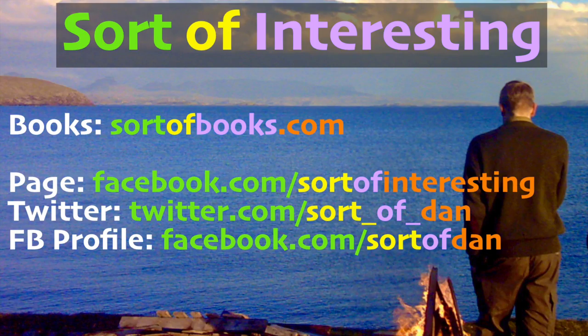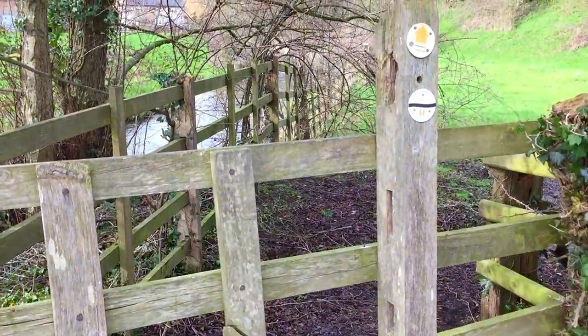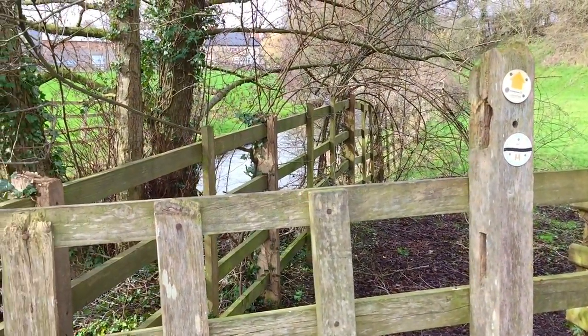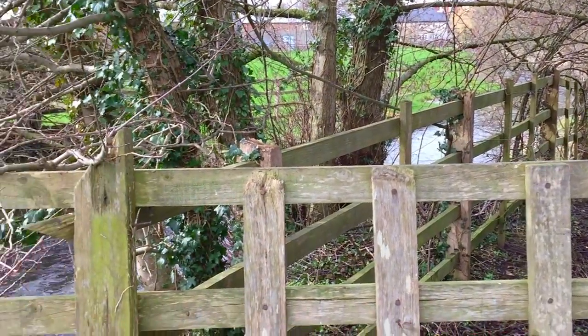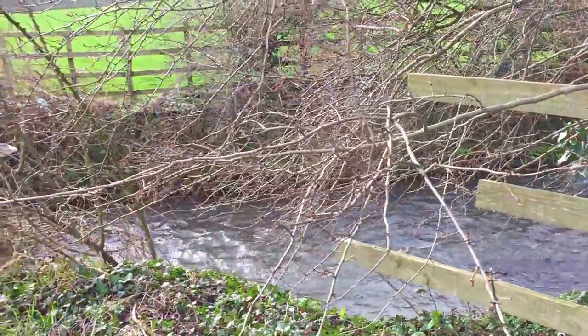Hello there folks, I'm Dan Brown from sortofinteresting.com and today you're joining me and a friend as we head off down an abandoned railway. So we're starting from this absolutely beautiful place here, this is Weston.